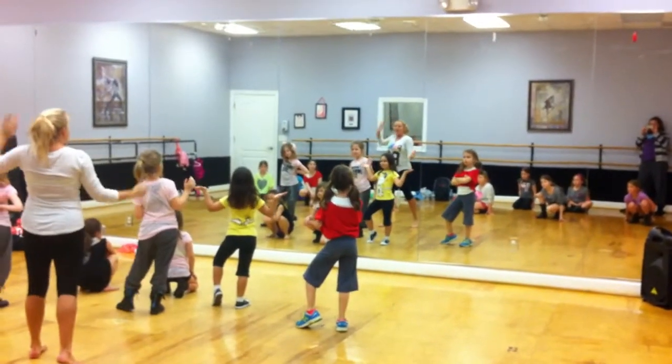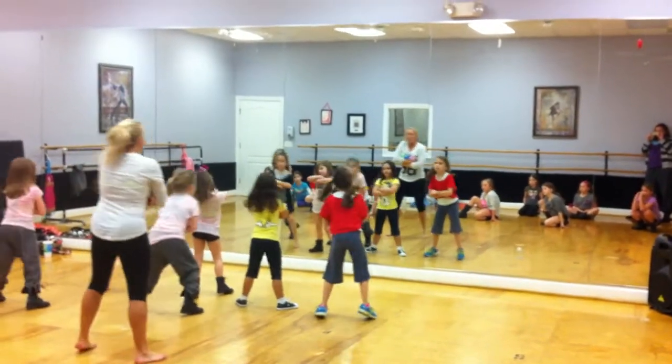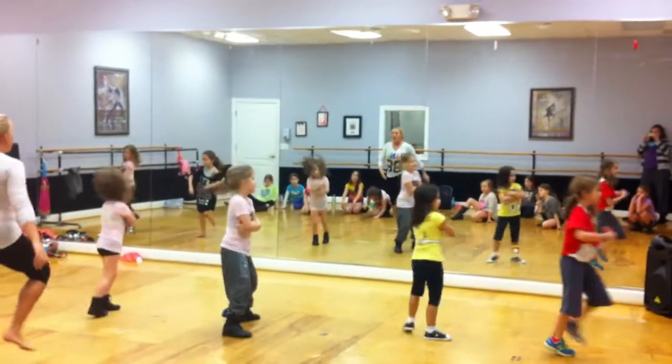We hold. One, two, set, three, four. Boom boom. Right, left, right. Boom boom. Walk, walk, walk, boom, boom, walk.